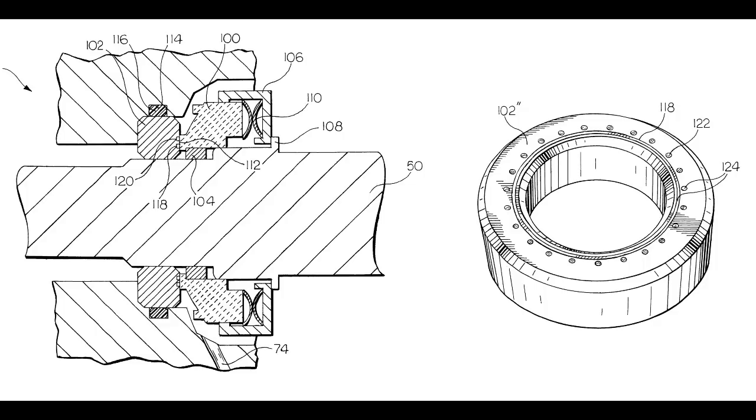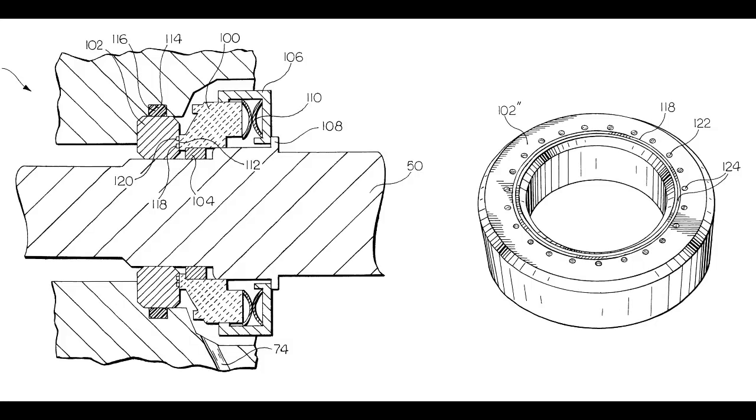Addendum 010-3: SCP-010 has been demonstrated to work more effectively in creating unskilled labor than for any other task.